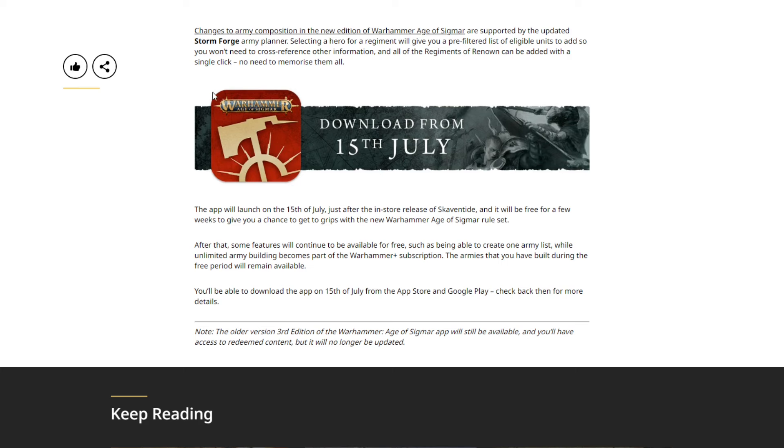You can download the app from July 15th, so with the launch of Age of Sigmar, the app will be out immediately. Right out of the gate you'll be able to use it, get comfortable with it, and it's going to save a ton of time and effort. It's also really nice for people that just like to experiment or plan out lists, and with the excitement building around fourth edition, Spearhead, and Big Sig, I think this is going to be an instant success.